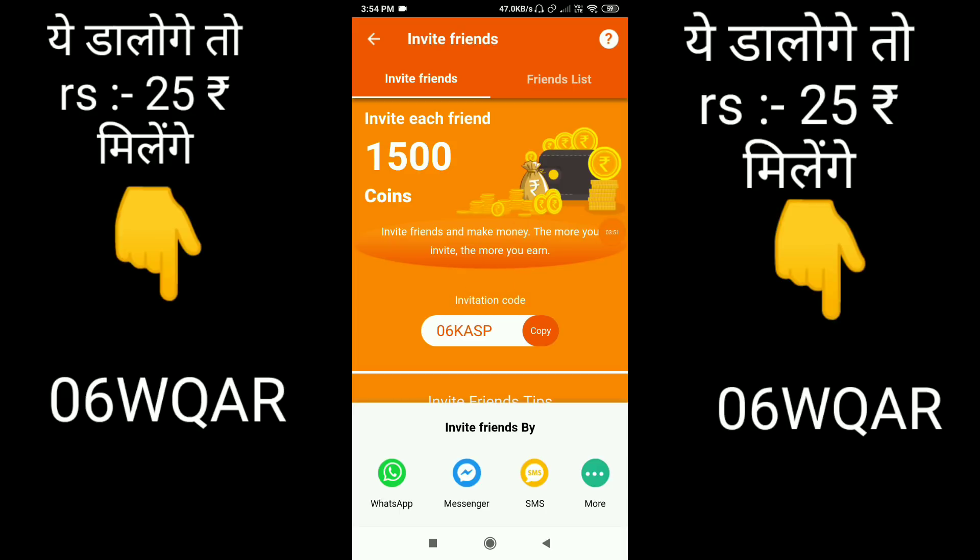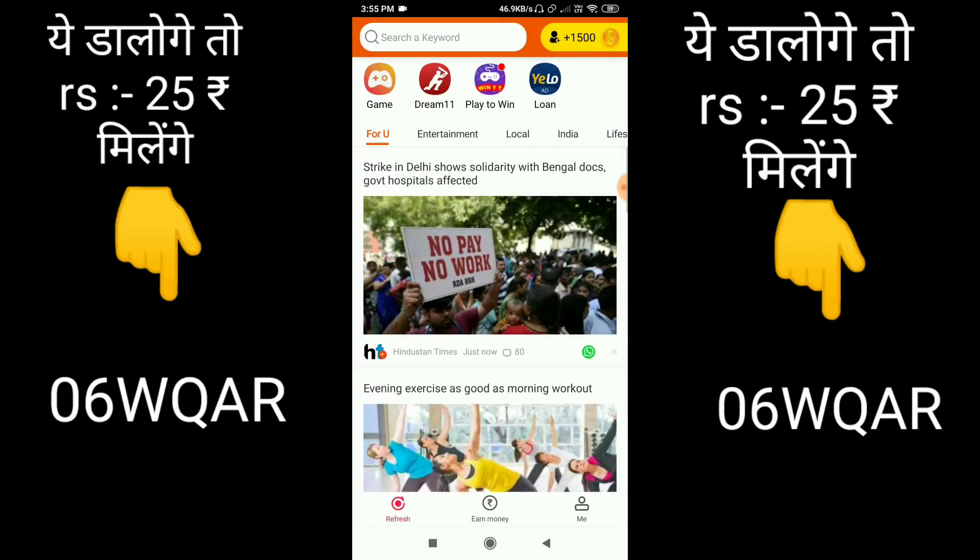If there is an invitation code, you will have to put a code on my screen so that we can help you. We can arrange another giveaway soon, and if you have 10K subscribers there will be a big giveaway. If you want to put an invitation code, you will need other members to put a code in as well.